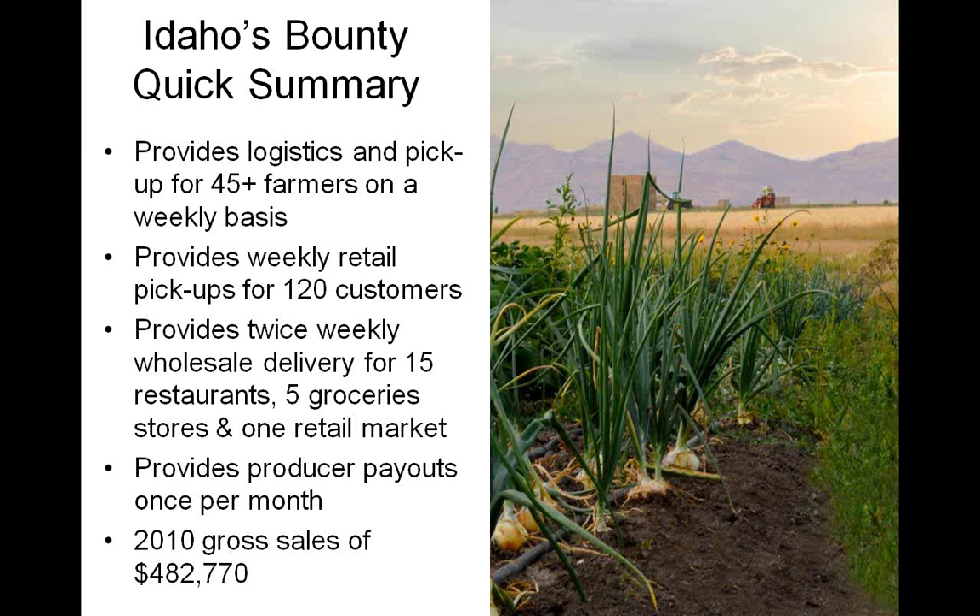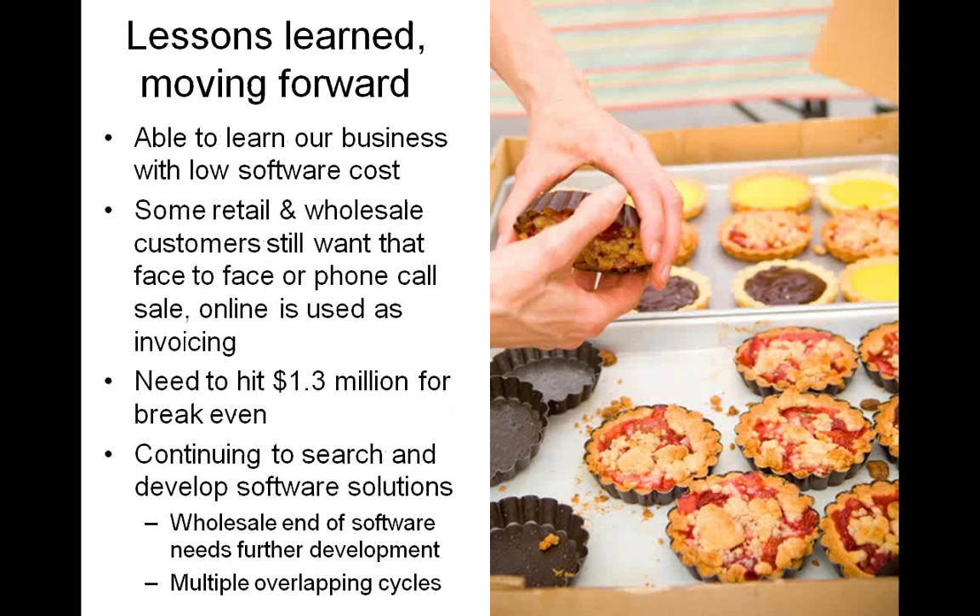In 2010, they had gross sales of about $482,000, and have grown at a rate of about 25% in sales per year since opening in 2007. They predict they need to hit $1.3 million at current expenses to break even, and are on track to hit that by end of 2012 at the current growth rate, with wholesale sales pushing them much closer. The great thing about open source software is they've been able to learn a lot about their business with relatively low software cost, and as they grow they can continue to develop and change the software to best fit their needs.